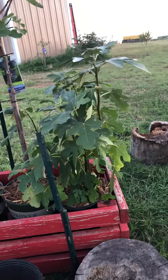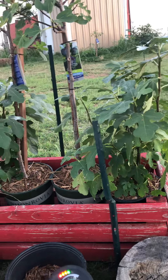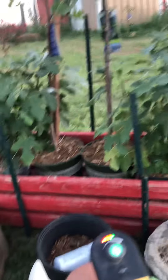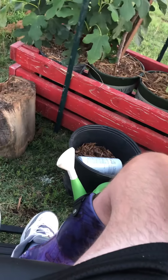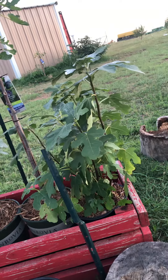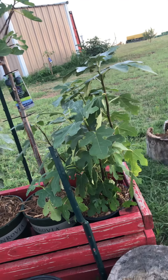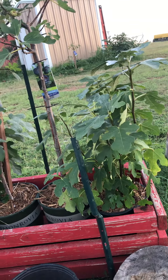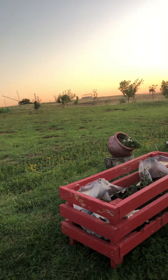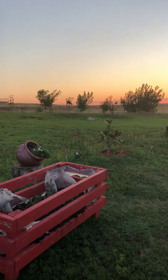Our fruit trees were not producing. We ended up with no cherry, no apple, and two nectarines. But our trees are growing really well.